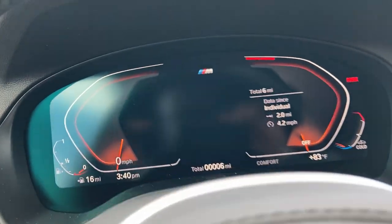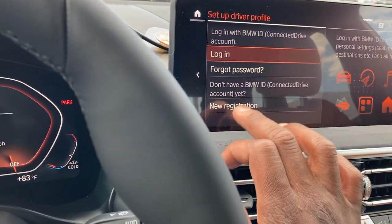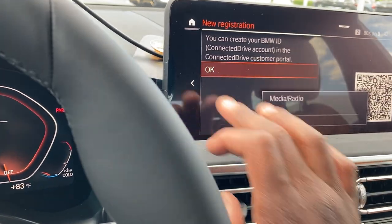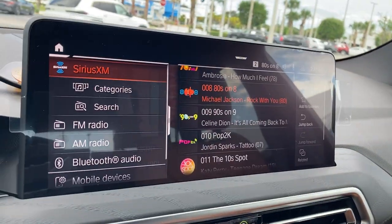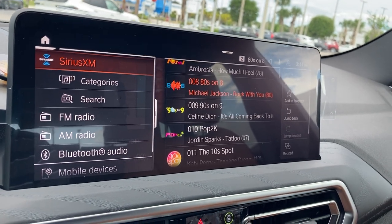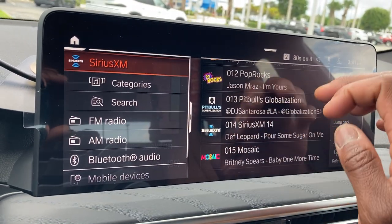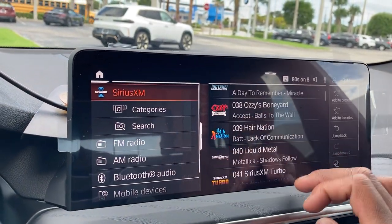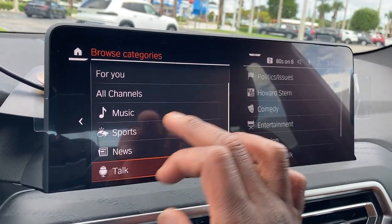Let me share the screen. Only six miles on it. You can set a driver profile if you want, and register the vehicle. Got the media — SiriusXM is on right now playing Michael Jackson's 'Rock with You,' which came out back in 1980. They've got 80s, 90s, and even go back to the 40s. Celine Dion, Britney Spears, Elton John — great artists. Lots of channels: music, sports, news, and talk.